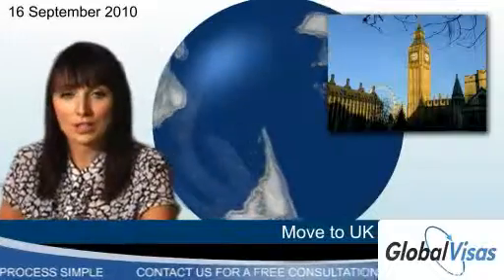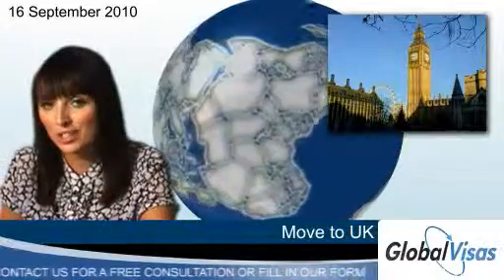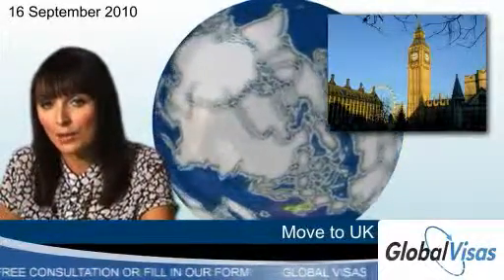Tier 4 visas allow students to enter the UK to study, provided they've already been accepted by an educational institution, while tier 5 covers working holidays and temporary working visas.